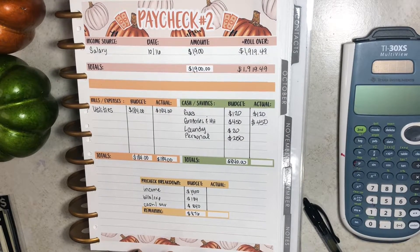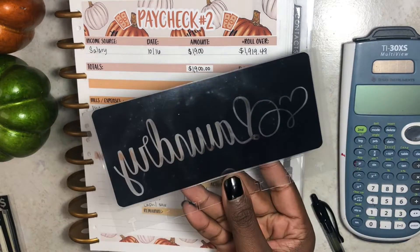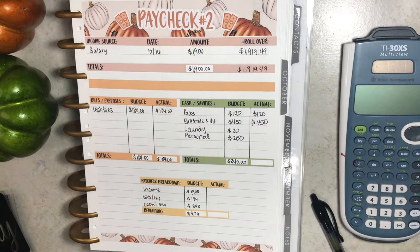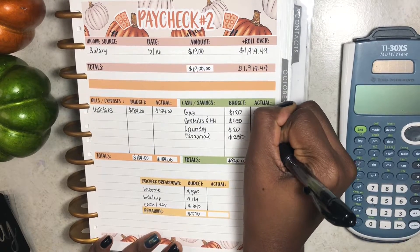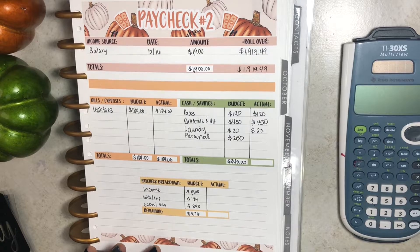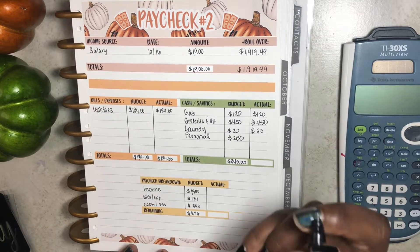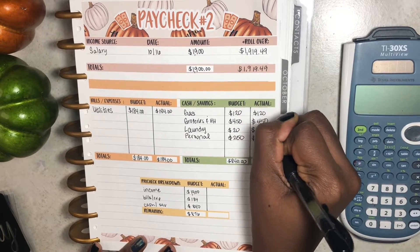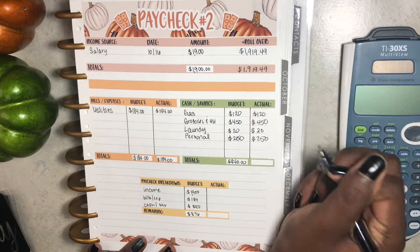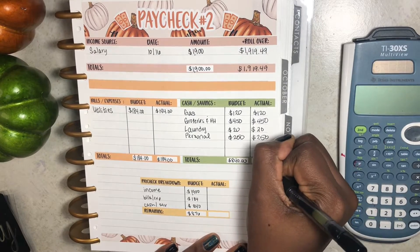For laundry, the envelope is currently empty, so it desperately needs this $20, and I'll be stuffing that amount as well. For personal spending, I will be giving myself the full $250, so no changes in this column either. My total will be the same at $840.